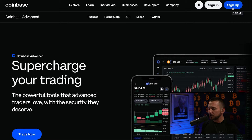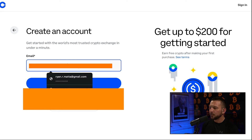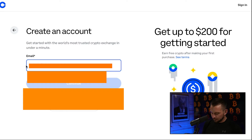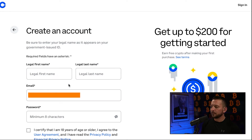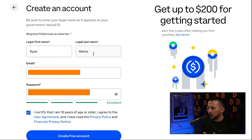Again, down below in the description, if you guys want to support this channel, there's an affiliate link you can use. So now the first thing it's going to do is ask for your email — let's use an email I haven't used before and hit continue. We're going to fill out our first name, last name, email, and create a password, then hit create free account.